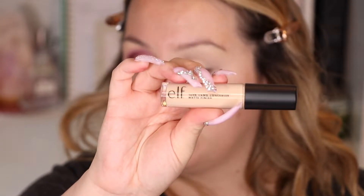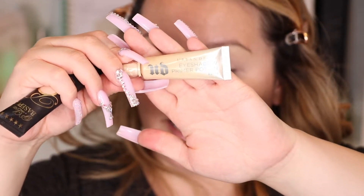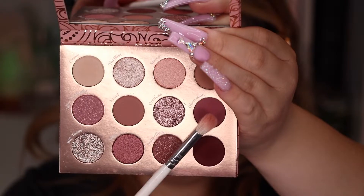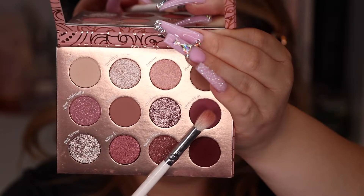I already went ahead and carved underneath my brows. To do so I used the elf 16-hour camel concealer in light beige. For my primers I used the Urban Decay eyeshadow primer in Eden and then the P Louise Base Pro in the shade Rumor 02. With this Morphe JH35 brush I'm going to grab this color here called Obsession.